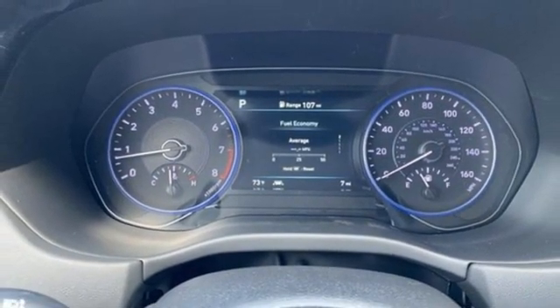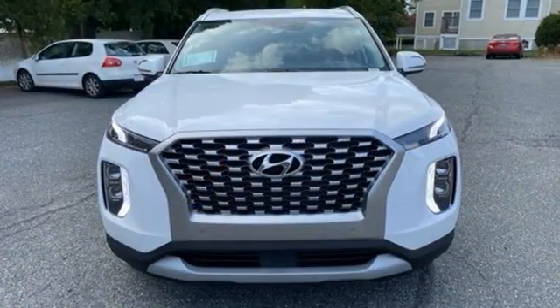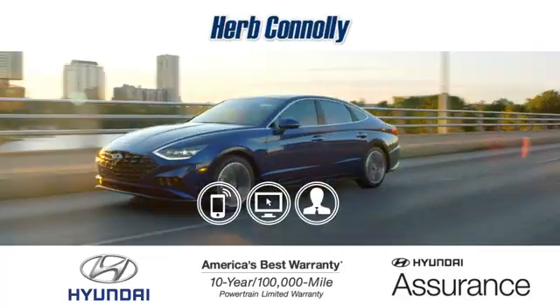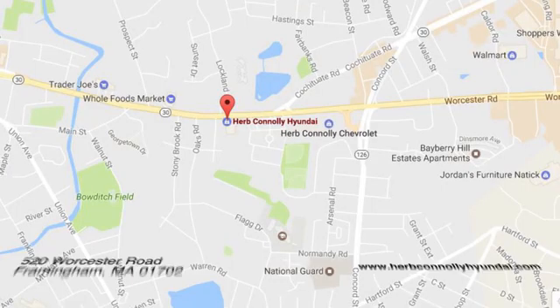Hyundai's attention to detail means a better driving experience for you. Stop in for a test drive and make it yours today. Call, click, or stop in and see us today.